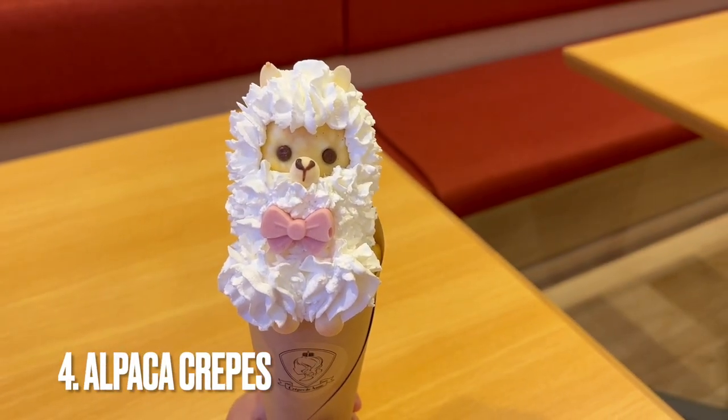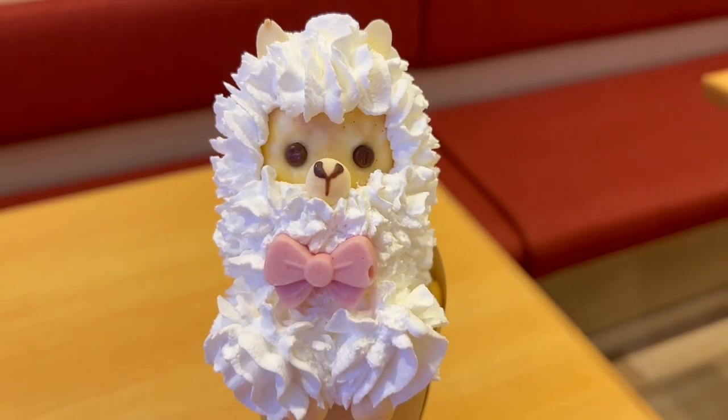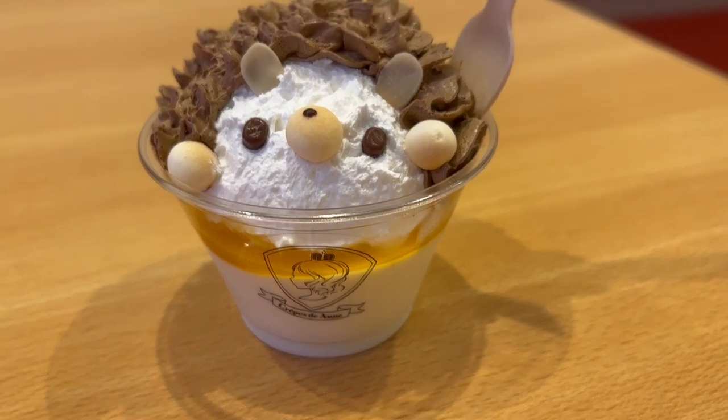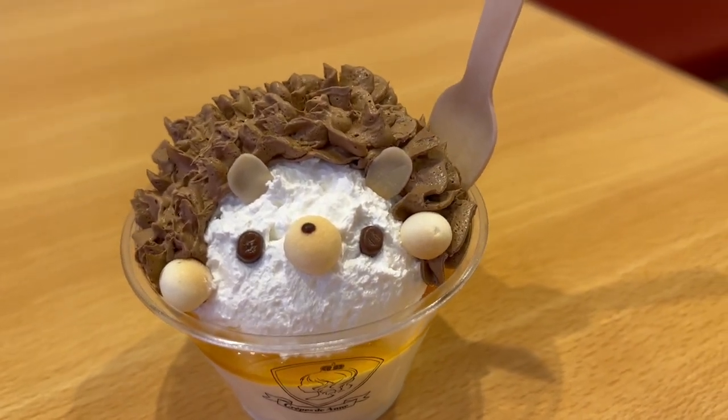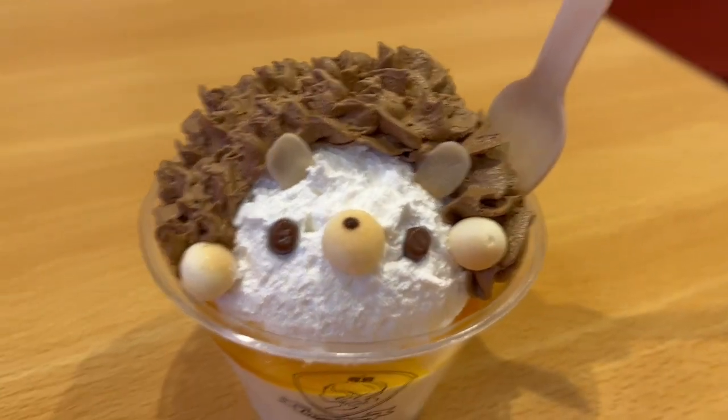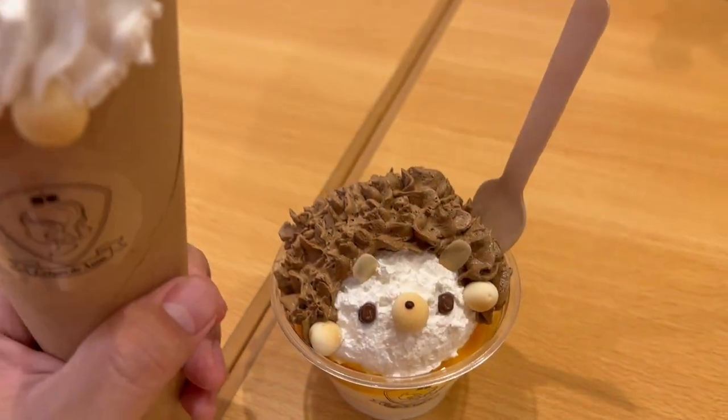Part of a series of animal crepes, this one is filled with whipped cream, chocolate, and strawberries inside. And if you're not a big crepe fan, no worries — here's a hedgehog pudding filled with chocolate and mango cream. The only problem with these is they're just too cute to eat.